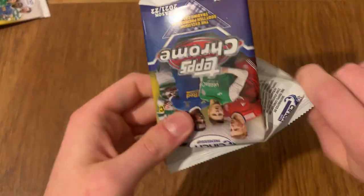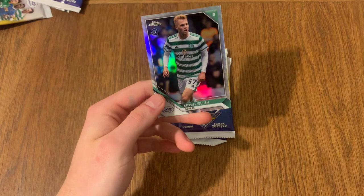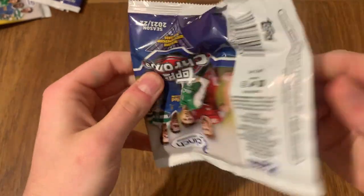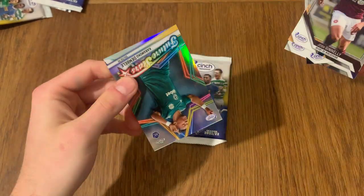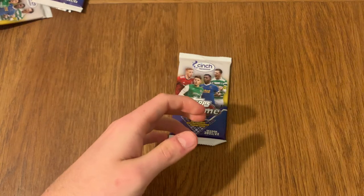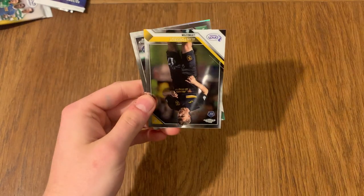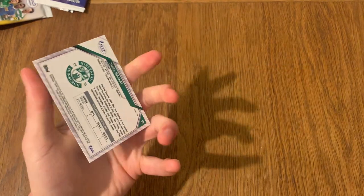Just three packs to go, guys. We've got our autograph done, we've got our David Turnbull. Let's see if we can finish it off with a bang. We've got Stephen Welsh, another refractor. We've got a Panoramic pack opening. Another subset - that's not bad. We've got a Future Star Karamoko Dembele - that's the really young one we just had. And moving on to the last packet: we've got Hayes, Alan Forrest, Abadda, and Daniel McKay for Hibs, refractor rookie card.